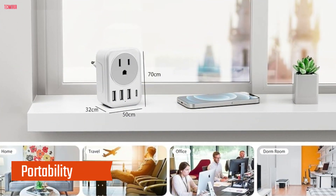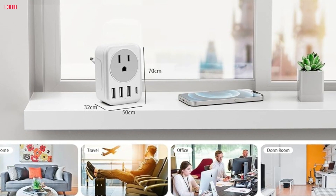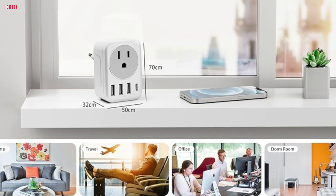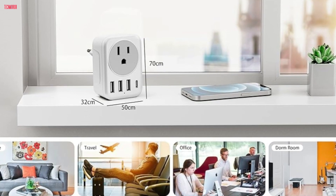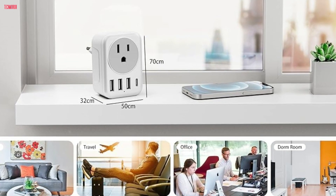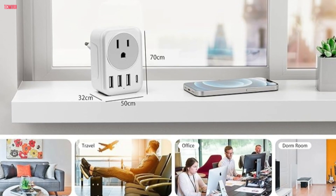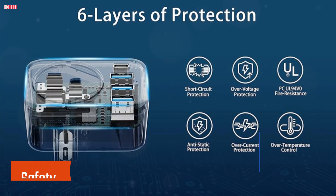Portability: One of the most appealing aspects of this adapter is its compact size. It's lightweight and portable, making it a perfect travel companion. Whether I'm packing light for a weekend getaway or embarking on a long-haul journey, this adapter takes up minimal space in my suitcase. Plus, it meets cruise requirements, so I can rest assured knowing I'm all set for any mode of travel.